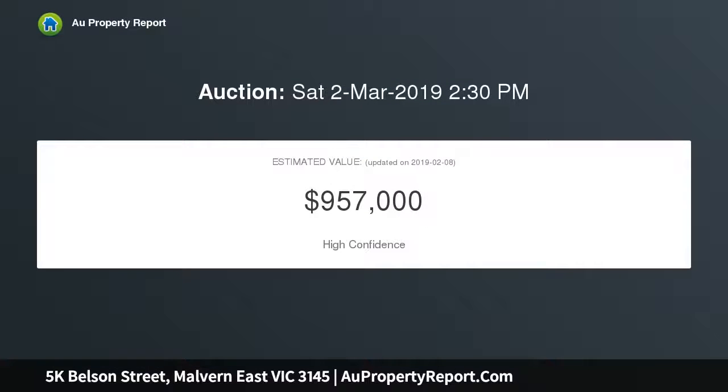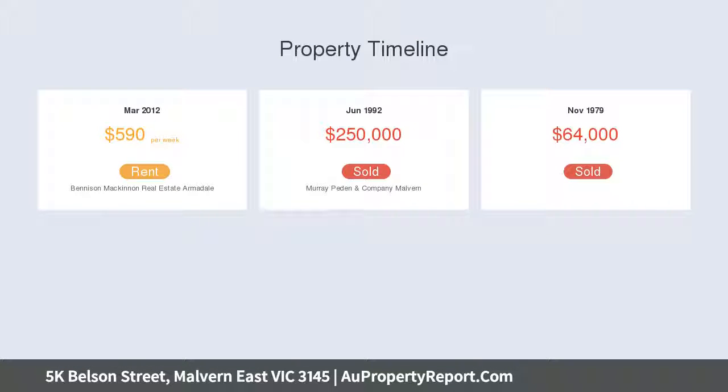Village shops and cafes, trams and schools are all nearby. Natural light streams through the generous sitting and dining room, overlooking the picturesque private irrigated garden with fish pond.